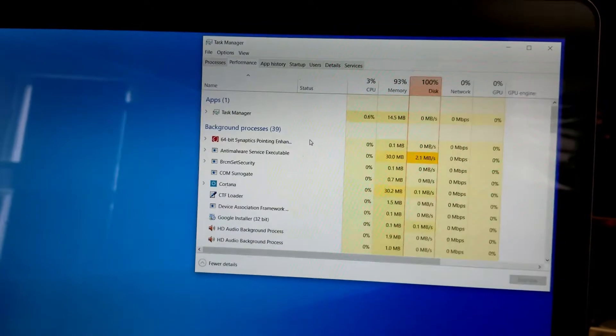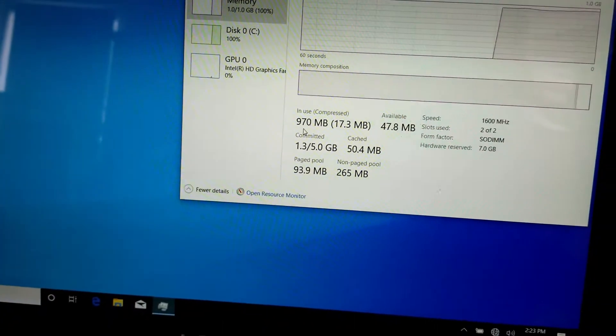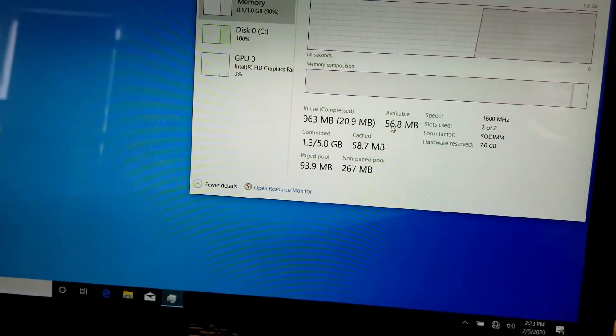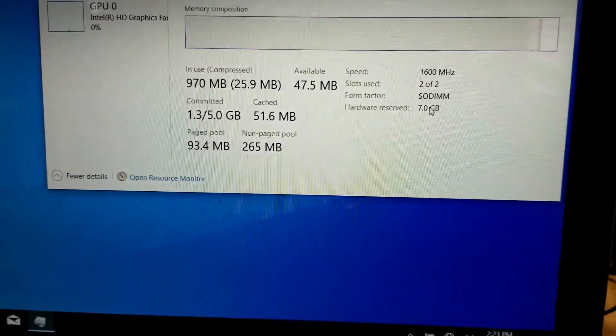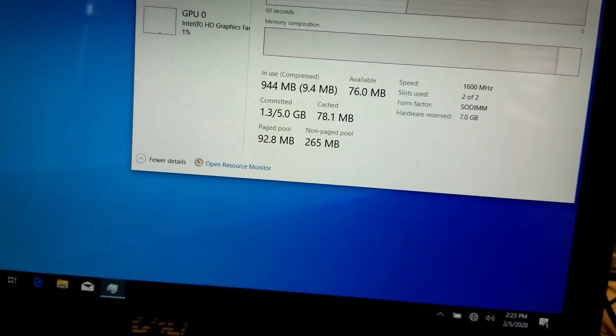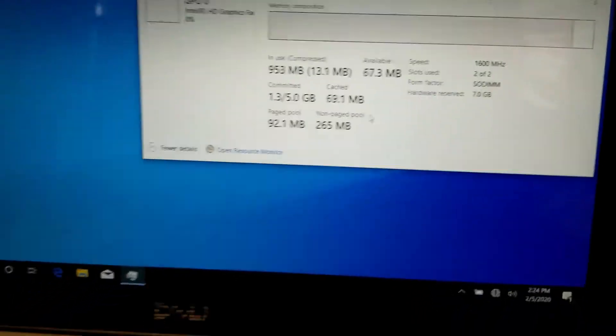If I go to Performance, you can see in use 970, available 53. It just has 8 gigs of RAM in it. But if you look right here, Hardware Reserved 7. Hardware reserved is 7 gigabytes.